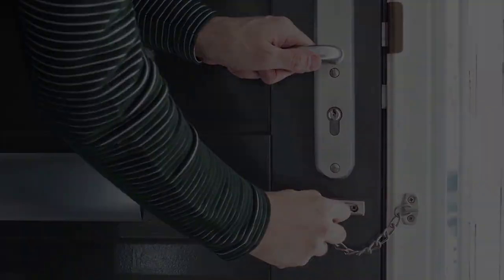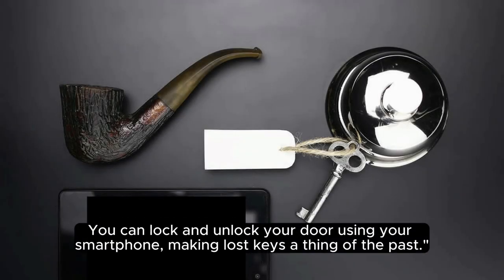12. Smart Lock. Upgrade your home security with the Smart Lock. You can lock and unlock your door using your smartphone, making lost keys a thing of the past.